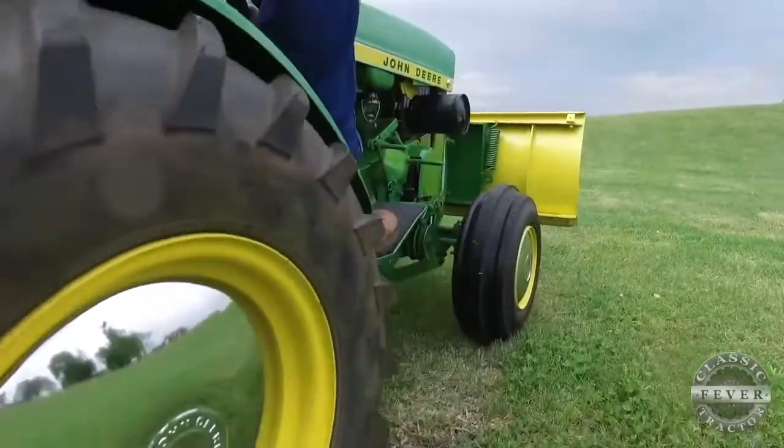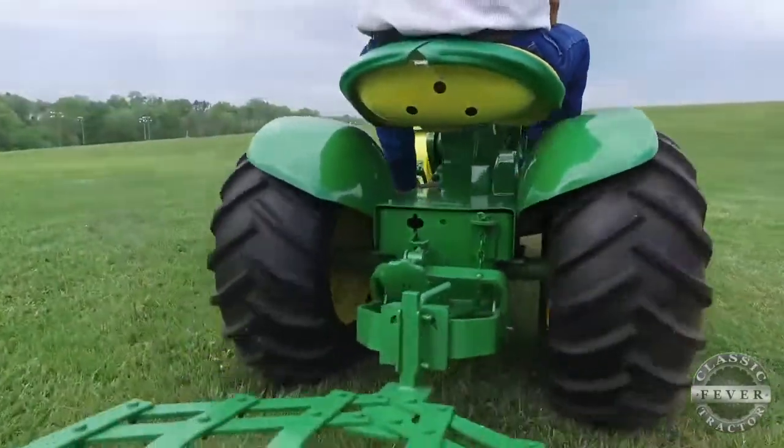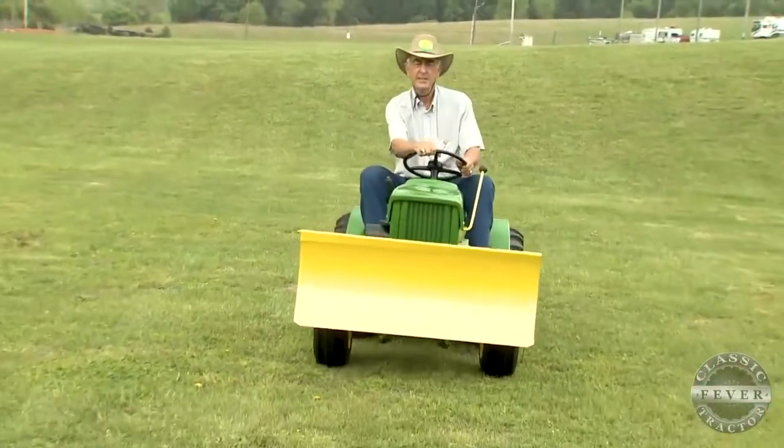All right, Bobby Dix from South Carolina, thanks for sharing the story of your John Deere 110. Well, I thank you for showing it to the folks from Classic Tractor.